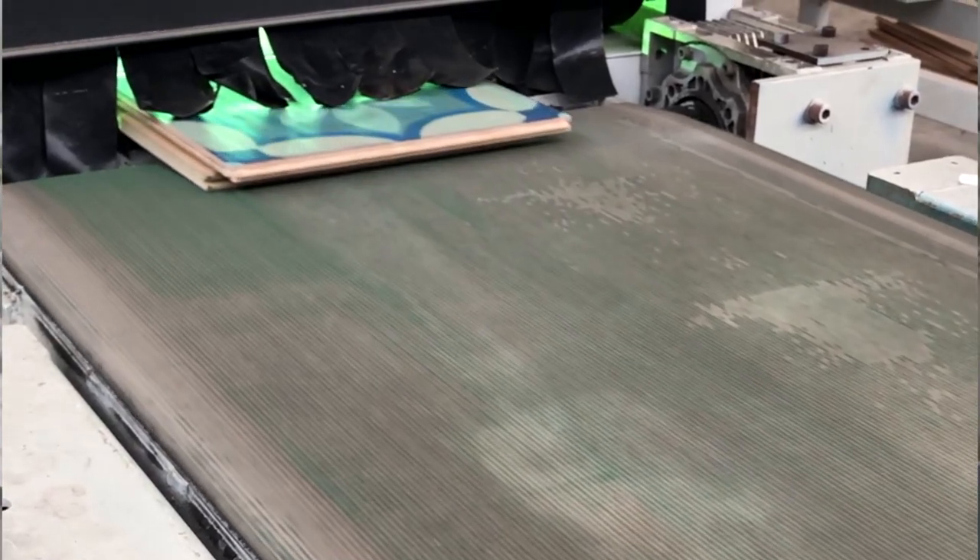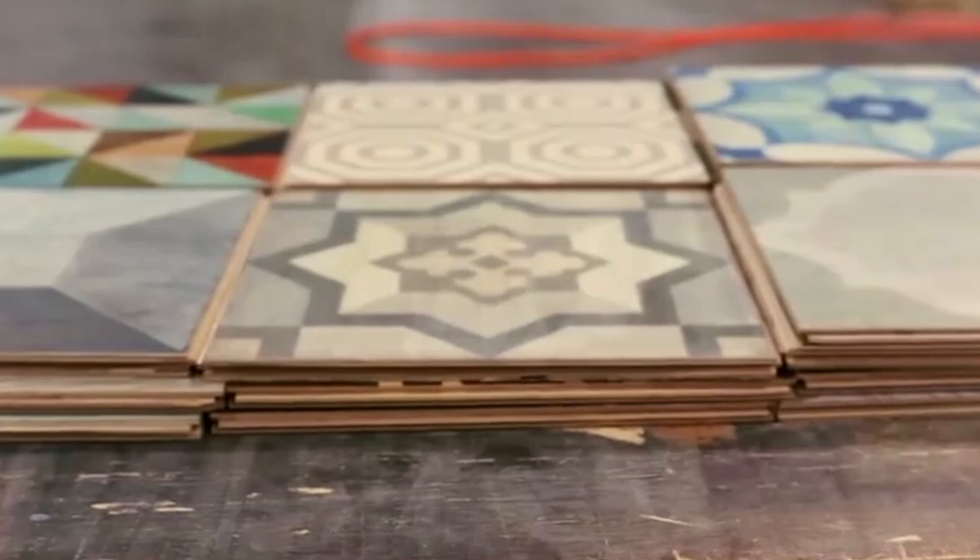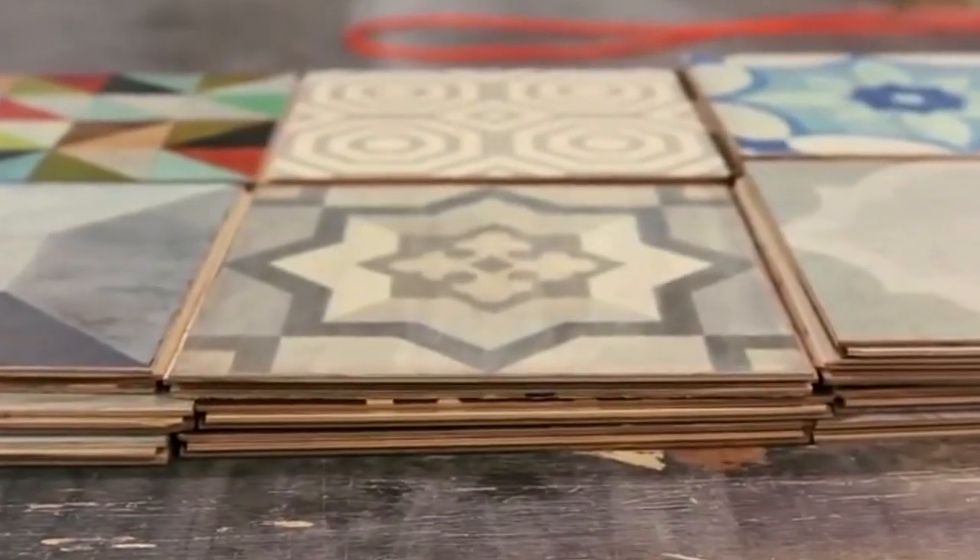At the end of the day these are floors that people are going to walk on, so they have to be super durable. It has to last forever, and then they're packed up in a box and sent off to our customers.